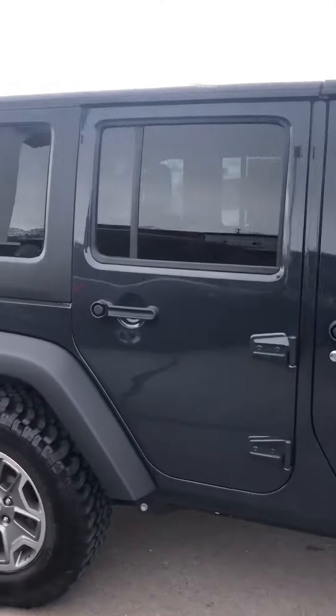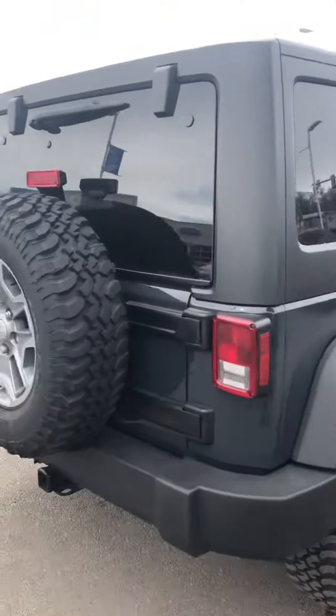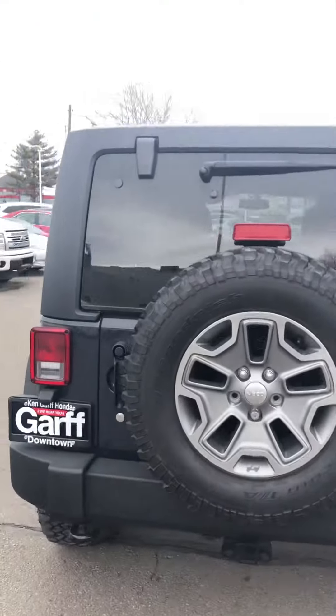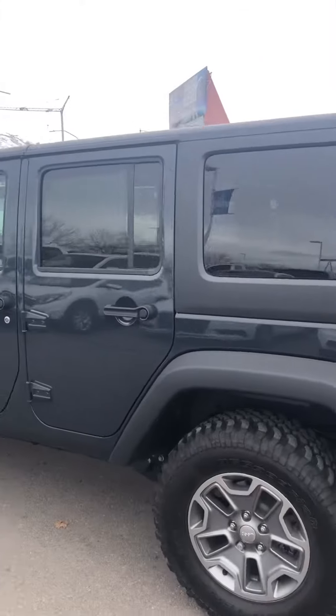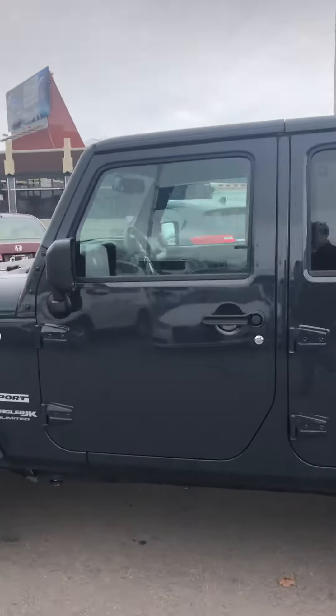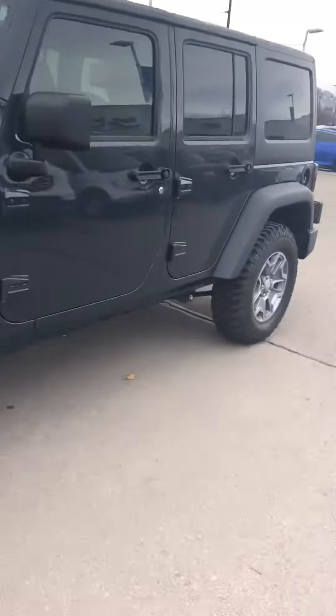It's basically brand new. It's not tower perfect. Tons of tread left on them. It's really clean — you can see no scratches, no dents.